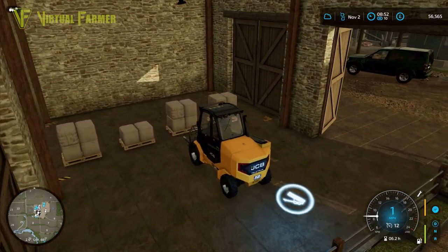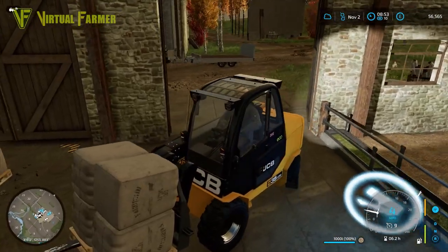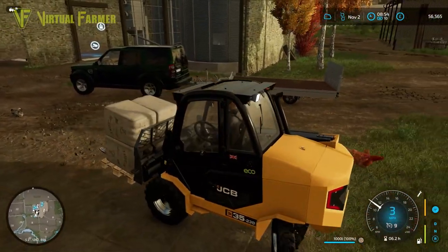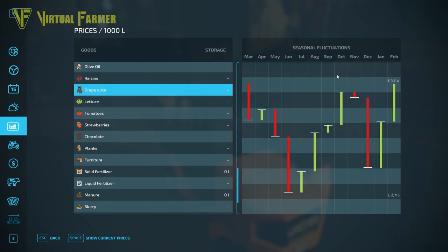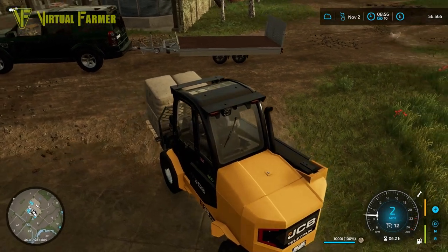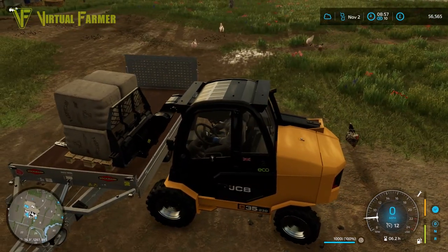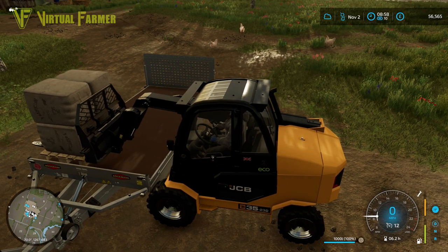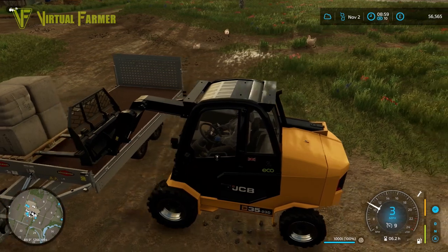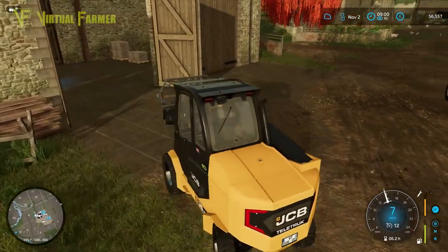Depth perception is not great in Farm Sim. Let's bring that in a little bit, but we've got to get our tele truck down to the spinnery as well to load that stuff on. Let's have a look at the top price for grape juice - that's February. It's on its way back down at the moment, so we're looking at having a fairly good sell-off come around February time. This tele truck is awesome.